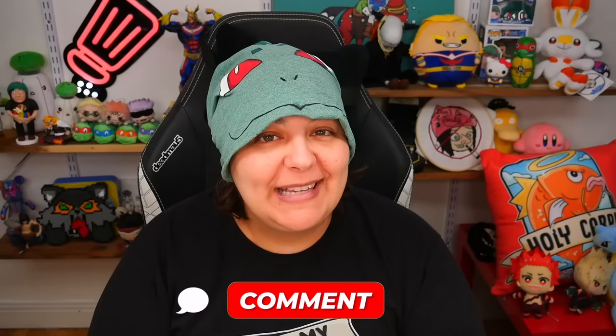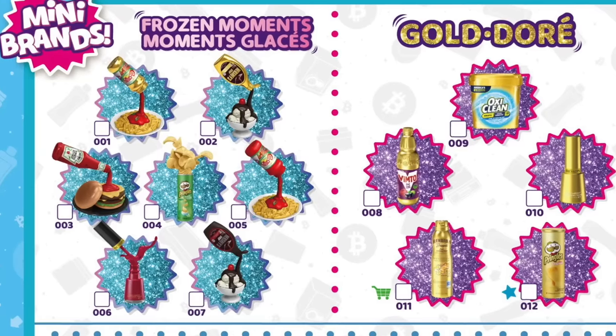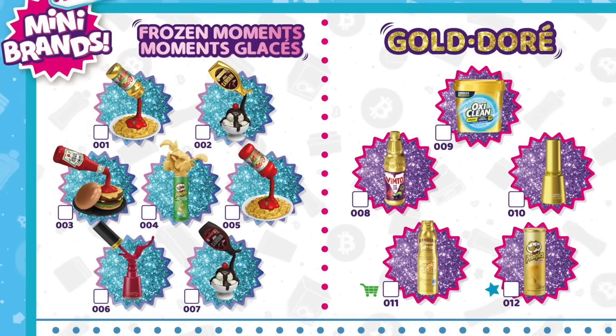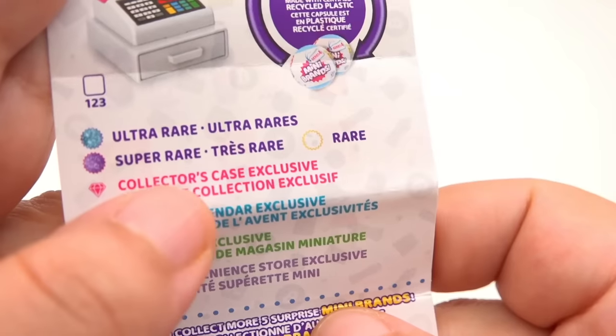Let me know in the comments section below which one of these frozen moments is your favorite. For me, the ketchup one is really interesting, so I'm hoping to get that one, but honestly I'll be happy with any of them. In the previous Mini Brands unboxing we did get one rare — I'll leave the link for that down below. Don't forget to subscribe if you're new here, which will make you a grain of salt in the salt shaker family. We're a salty bunch here — click on all notifications while you're there.